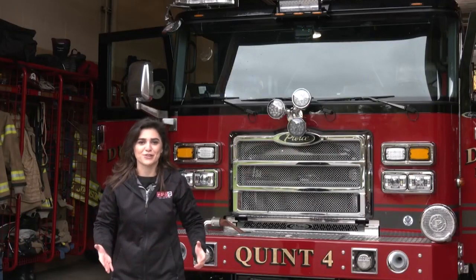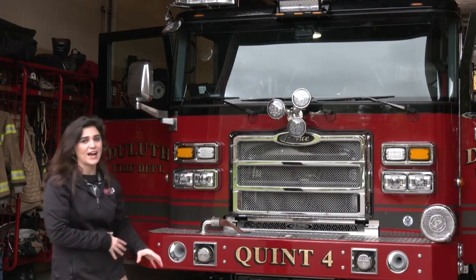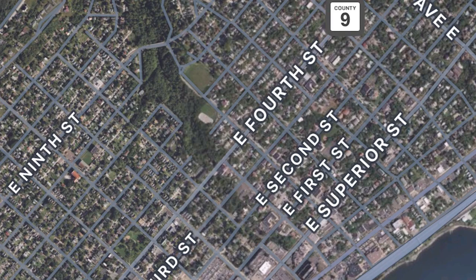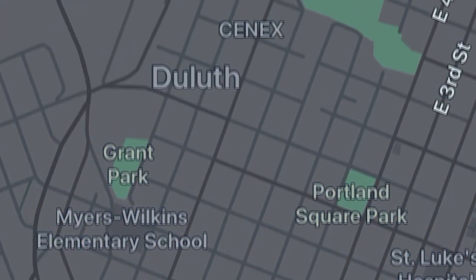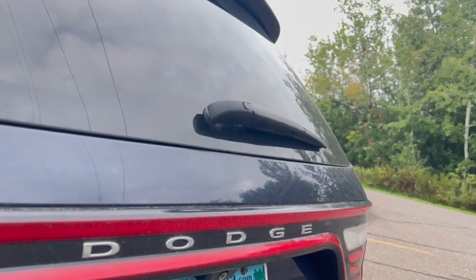Many of us tend to blast music when we drive, or have cars that are more sound resistant, but this new Quint has technology that makes it easier to know if a fire truck is heading your way. It's an alerting system that alerts drivers using Apple Maps, the Waze app, or if you have a Jeep, Chrysler, or Dodge make that's 2018 or newer.